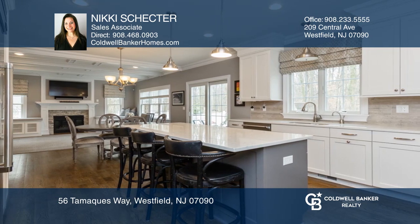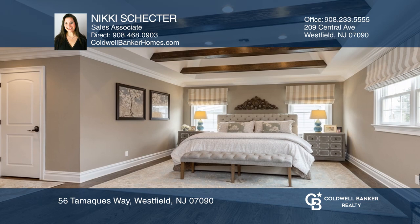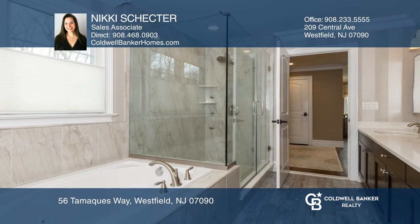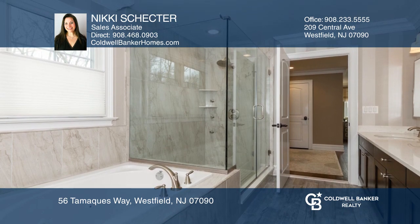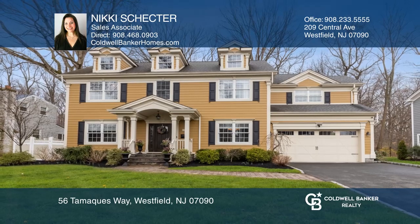The kitchen boasts Thermidor appliances, quartz countertops, and custom cabinetry. Upstairs, the stunning master bedroom has two walk-in closets, a luxurious master bath, and much more. Learn how to make this home yours with a call to Nikki Schecter.